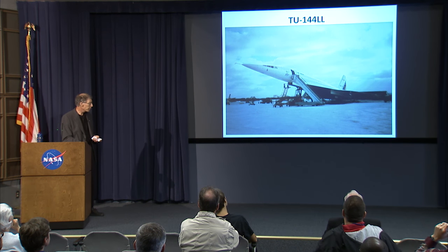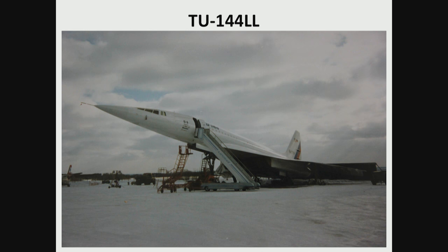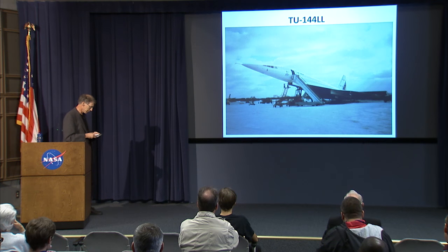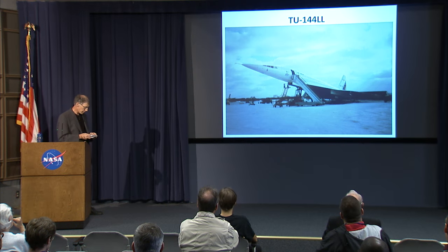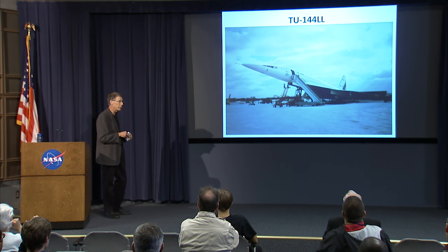This is the TU-144, pictured at Zhukovsky Air Base. It was painted white twice because the first time they painted it, they did such a poor job of priming that paint was coming off in very large clumps even before it ever got in the air. They named the plane the Moskva, which means Moscow.